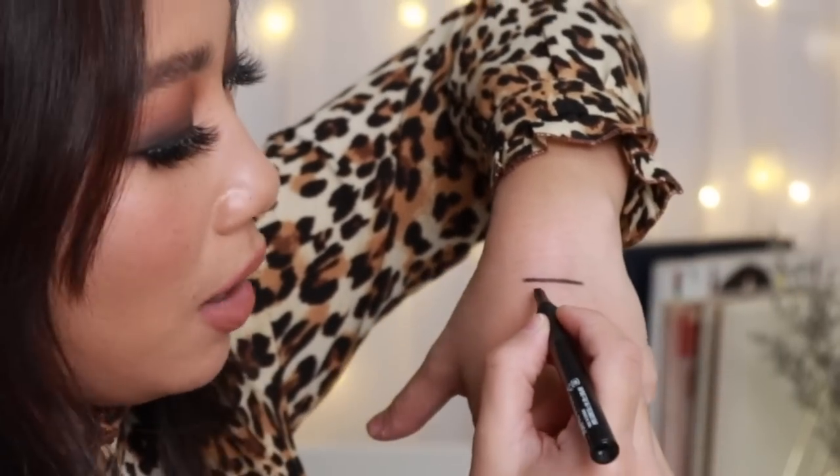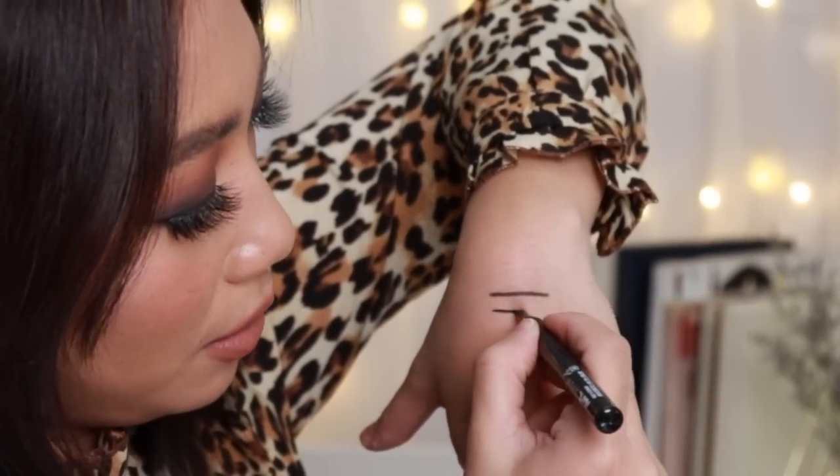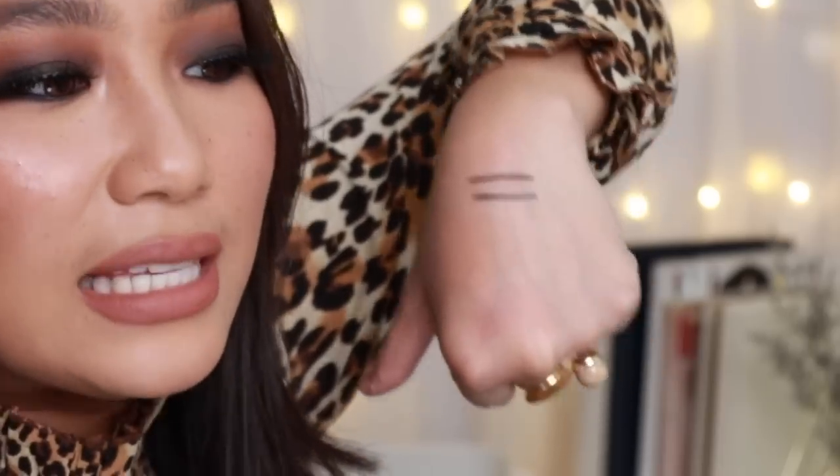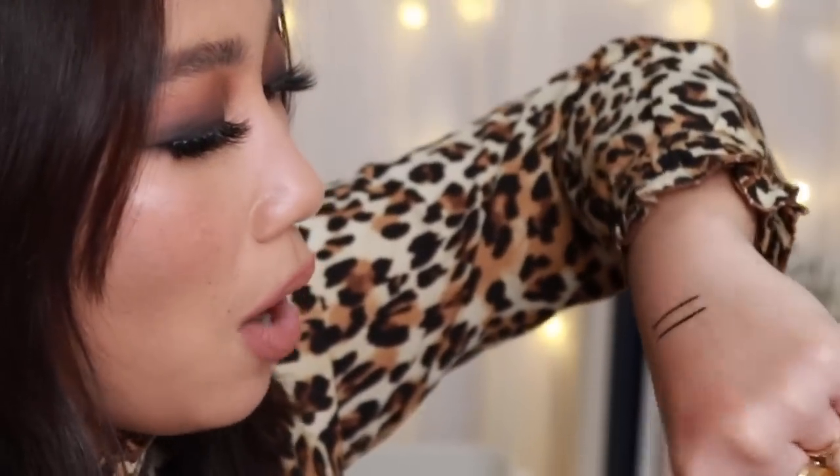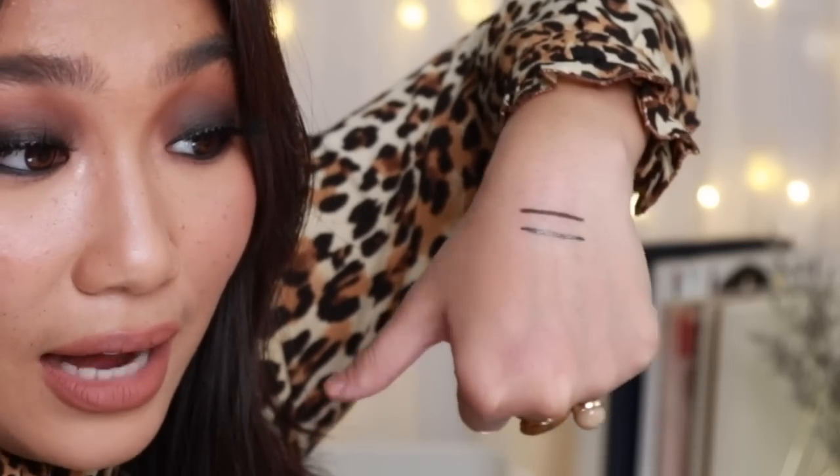Now, Avon's Big Graphic Liner — I love this because it has a chisel tip. It may seem intimidating at first, but it's actually easier for beginners because the broader tip makes it easier to create straight lines. See — it's so straight and really nice. It's also very black. If you want a thicker line, just tilt the pen and create a thicker line.